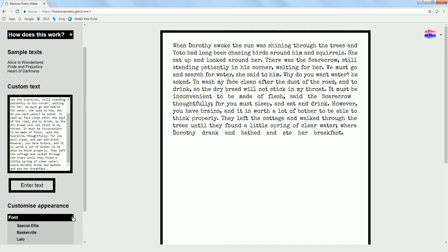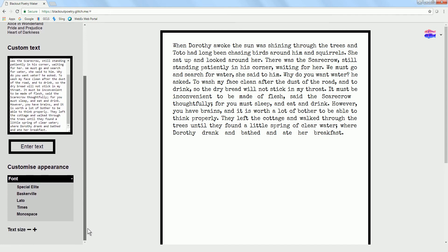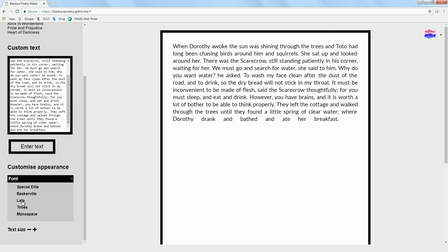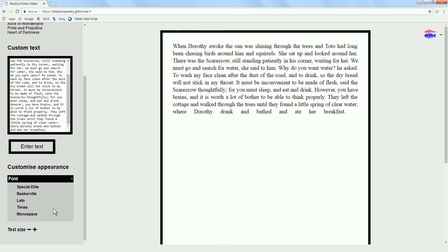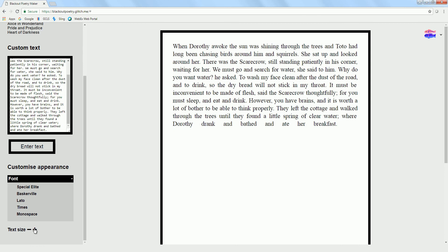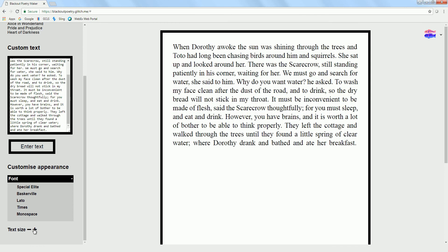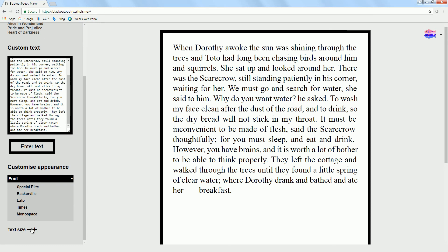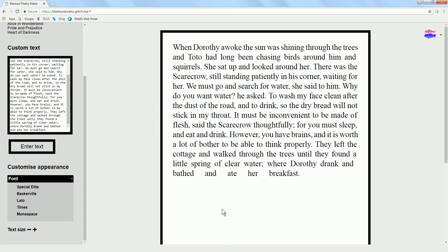The fun thing is you can change it up. You can go to Font and choose from all these different fonts. They look a little bit different — I personally like that one. You can also make the text bigger or smaller depending on how you want it to work.